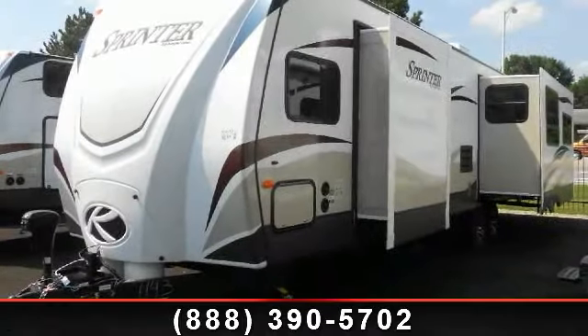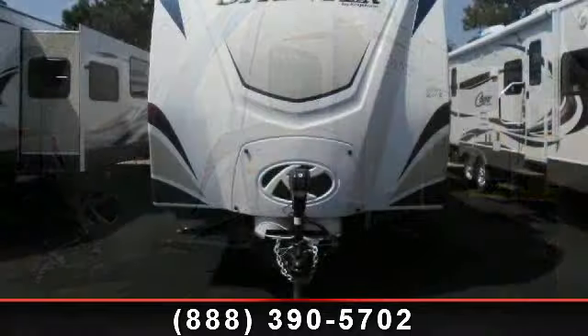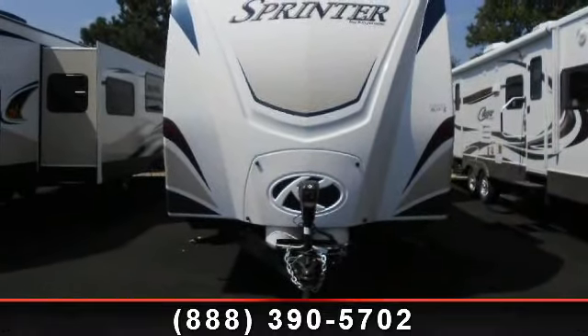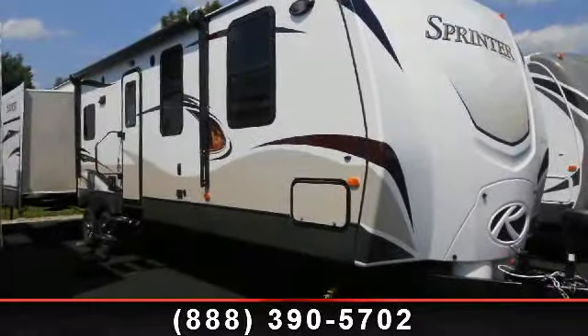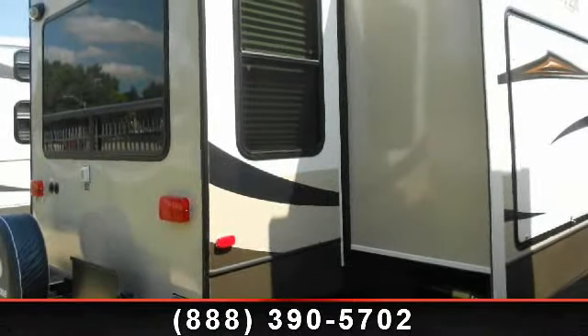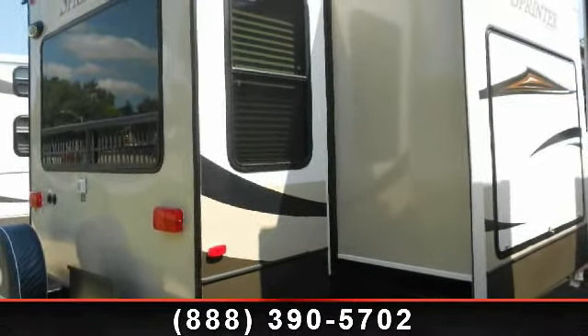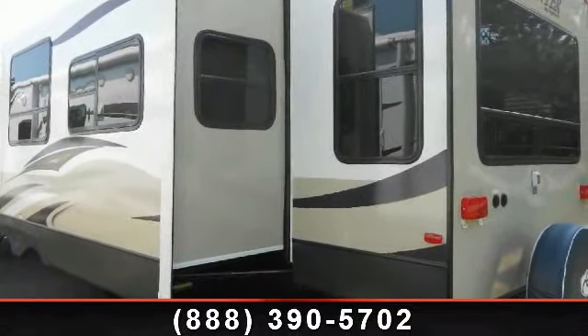Begin an adventure with this 2014 Keystone Sprinter 328 RLS. If you are looking for an RV with quality construction and ease of towing, this may be the one. Perfect for vacationing, adventuring or just relaxing, this travel trailer awaits you. Call or click to ask the dealer about this unit. We are sure to have the recreational vehicle that's right for you.